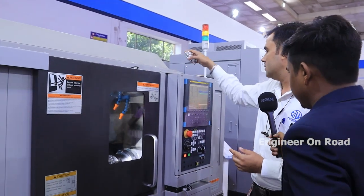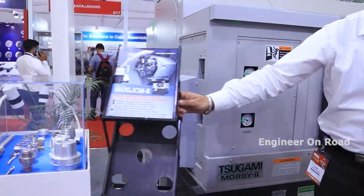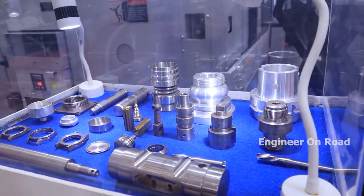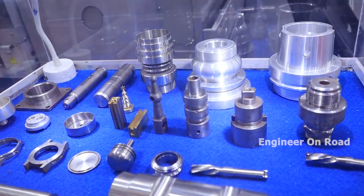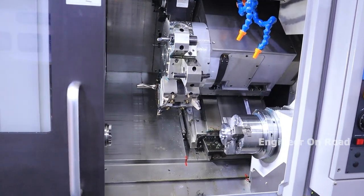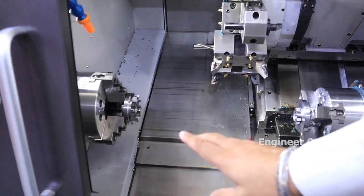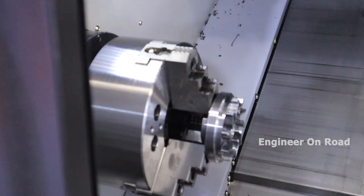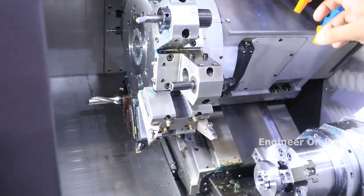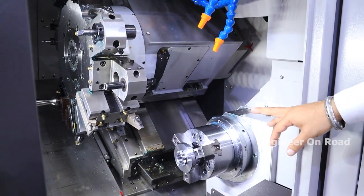All segments of components shown here are made on this machine. This is our main spindle — we put in a solid job, there is a turret with 12 tools indexed, and all tools can be placed as a live tool. You can complete the same component in a single setup.